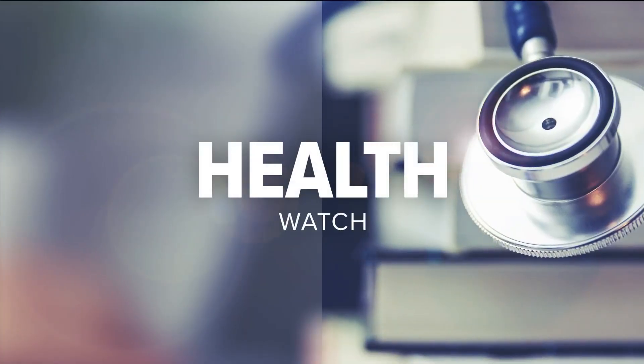Do you dread springtime — those allergies causing that runny nose, the sneezing, those itchy eyes? We are here to help you this morning. Local doctors have some preventative measures that you can do now before we get into allergy season and your allergies just get worse and worse. Christy Gerlet joins us live this morning from Pearson Metro Park to explain. Christy, what are the biggest issues this time of year?